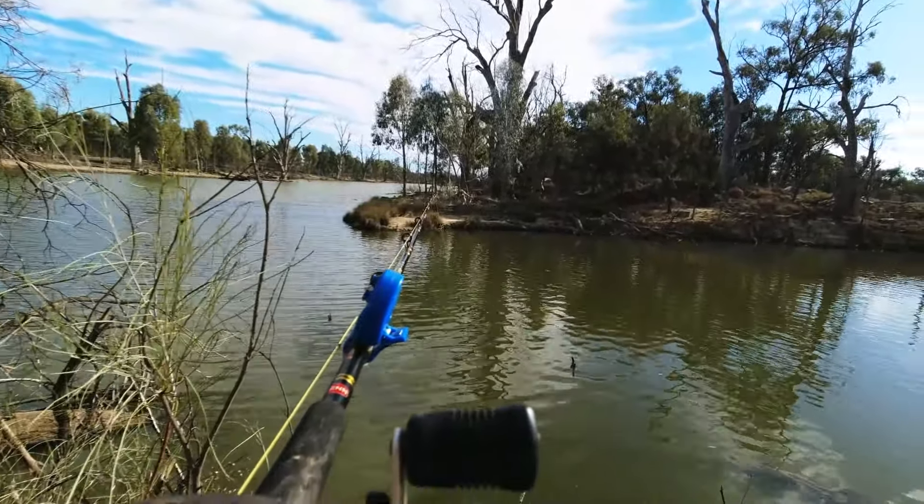If nothing else, you always find the cormorants around somewhere. They're hard to get a video of because they're under the water before you can get hold of the camera. Some goats have just appeared — there's a nice sized billy there.